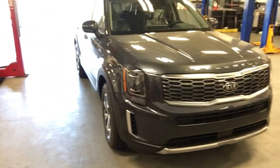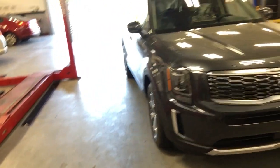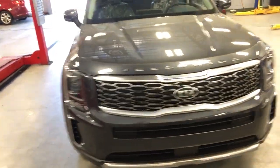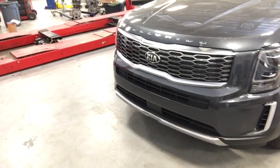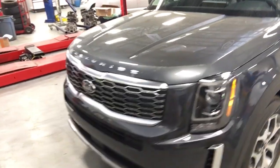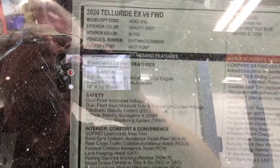This one just off the truck. Now this is the fourth one we've received — none of the first three lasted more than 24 hours. This one is available; it's not spoken for. It is in the Gravity Gray, and this is turning out to be one of the more popular trim levels. This is the EX model in Gravity Gray.